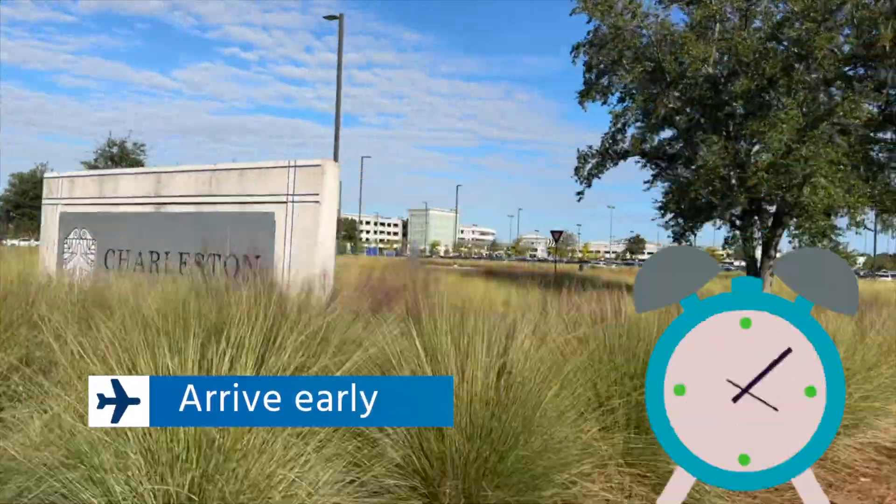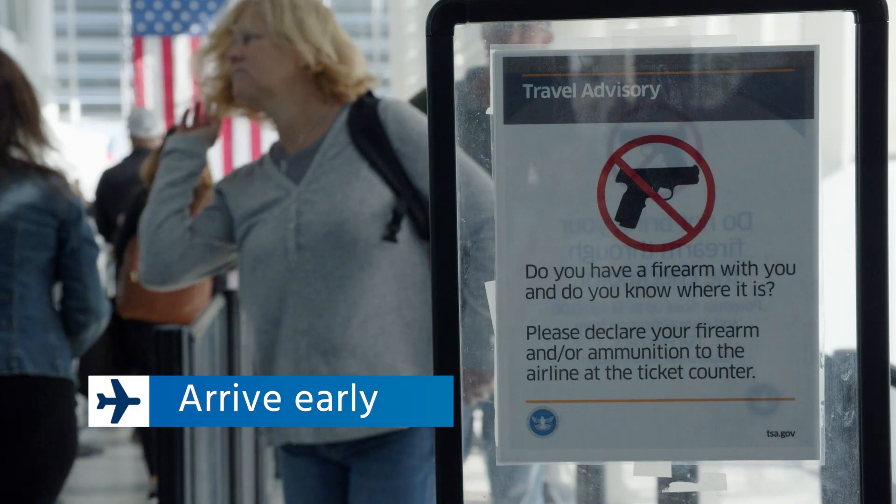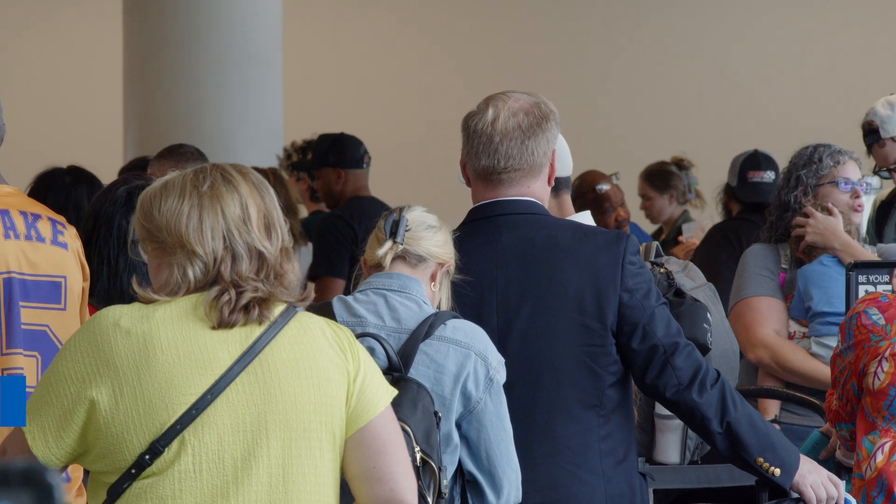Plan to arrive at the airport at least two hours before departure. Allow extra time for parking and longer lines at TSA passenger checkpoints.